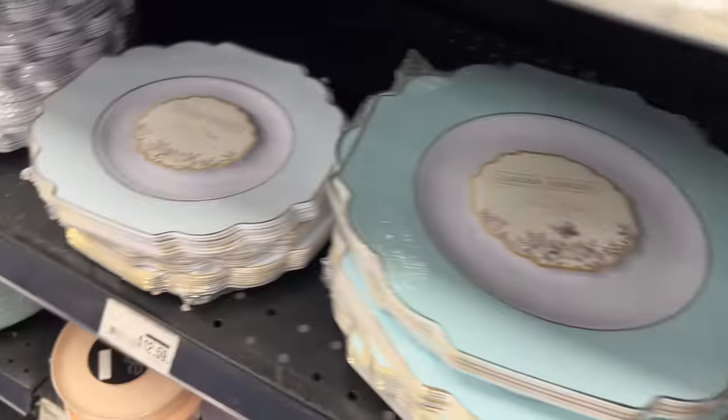Another thing we do to beautify our Shabbat and Jewish holidays is use trays to hold our candle holders. They come in all sizes and shapes, made of different materials from glass to plastic to metal. Personally, we have had the same tray since we were married as it was part of our wedding gifts.